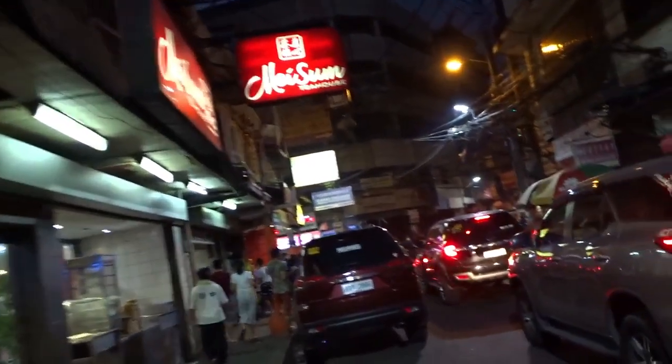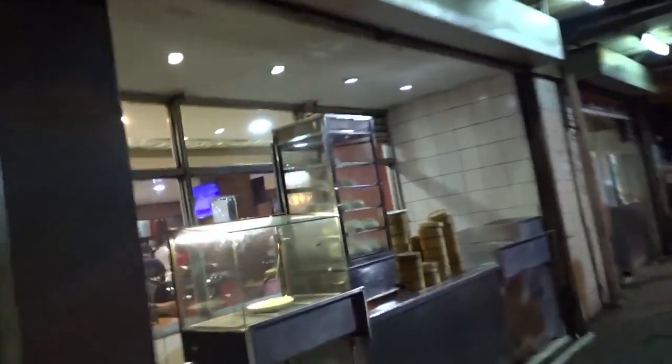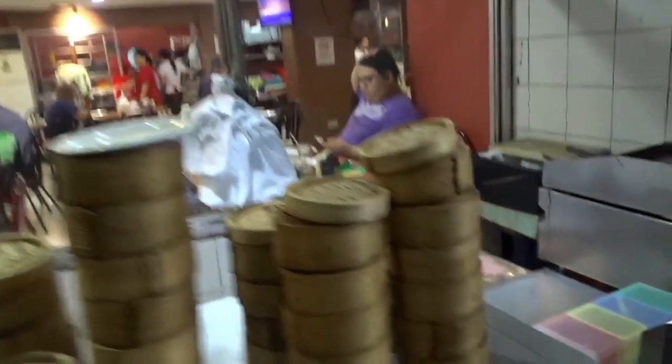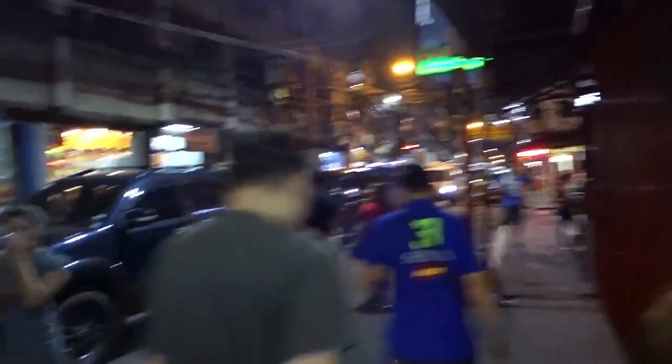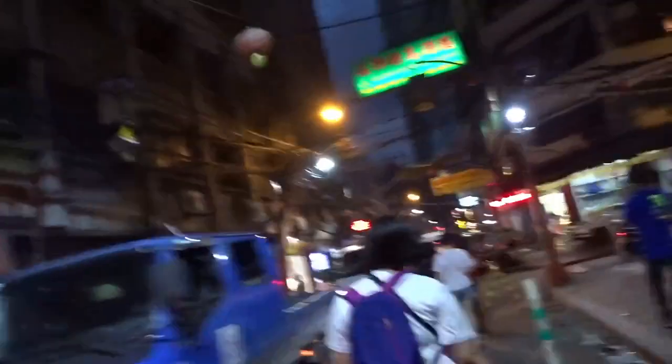We're going around to check some other places to eat. We have a healthy choice — a vegetarian restaurant with no meat at all. There are also typical handmade Chinese-style noodles and Filipino street food. Check the link down below for all the descriptions, names, and addresses if you're coming to Chinatown for some special food.